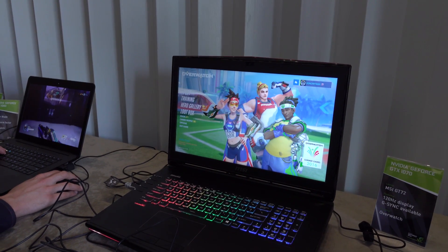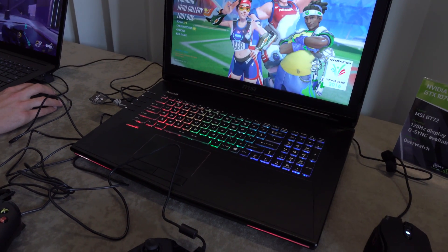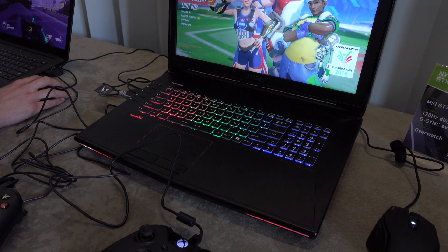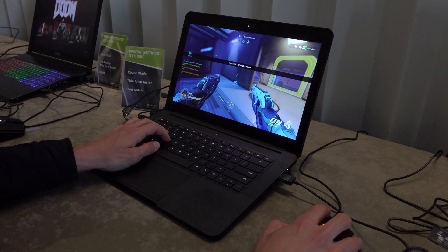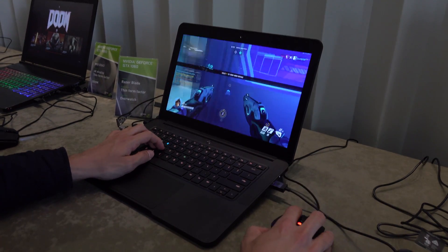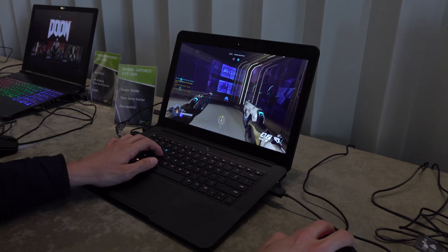The 1070 — we saw one MSI notebook push it to 2063 MHz, pretty high up there, and that's with overclocking. Then we've got the 1060 with 1280 CUDA cores running at 1670 MHz. You can expect 1060 laptops to start at around $1,300, and they didn't tell us what the 1070 or 1080 models were going to cost.